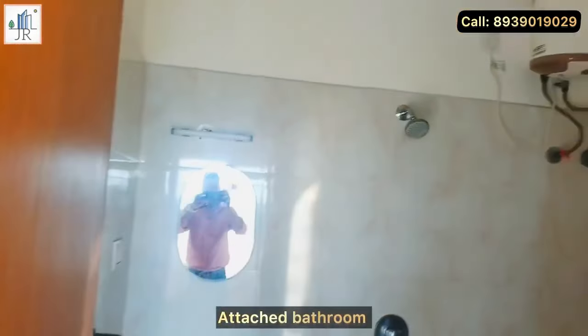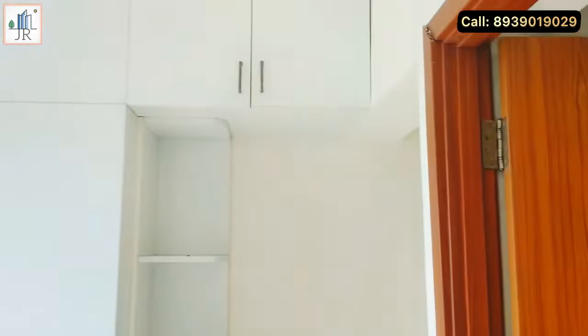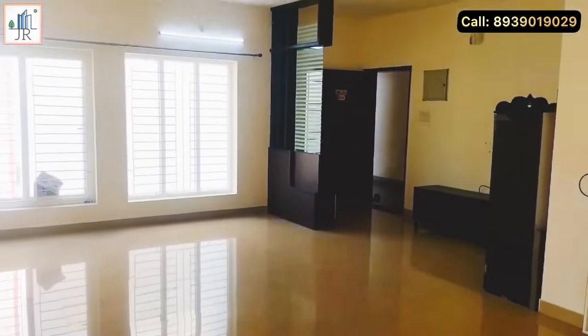Here is the attached bathroom in the master bedroom. Both bathrooms in this apartment are of standard size. This apartment has very good ground water. Most importantly, this is not a flood-affected area.